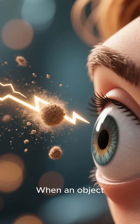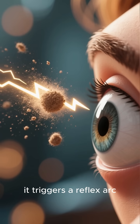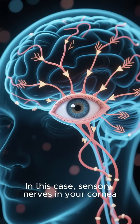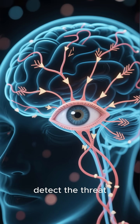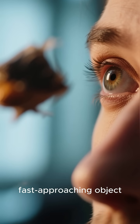When an object — even something as small as a speck of dust or a tiny insect — comes flying toward your eye, it triggers a reflex arc. This is a neural pathway that controls a reflex. In this case, sensory nerves in your cornea, the transparent front part of your eye, detect the threat. This could be from touch, a sudden gust of wind, or even just the sight of a fast-approaching object.